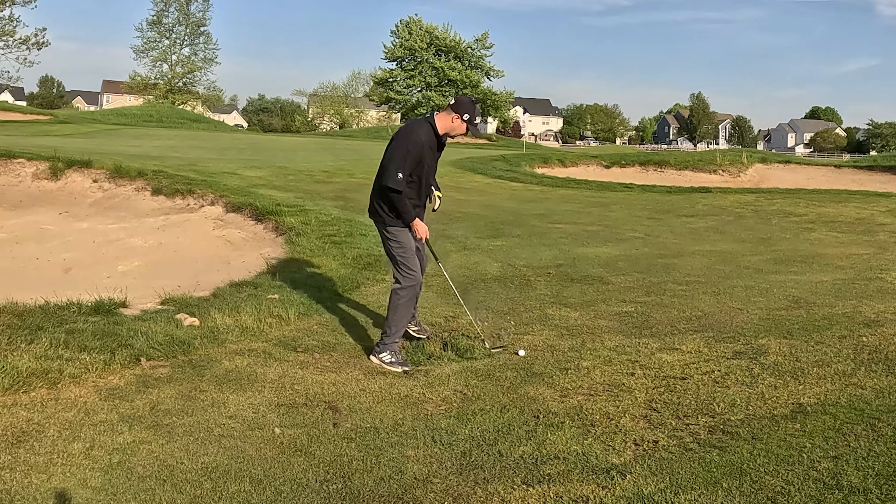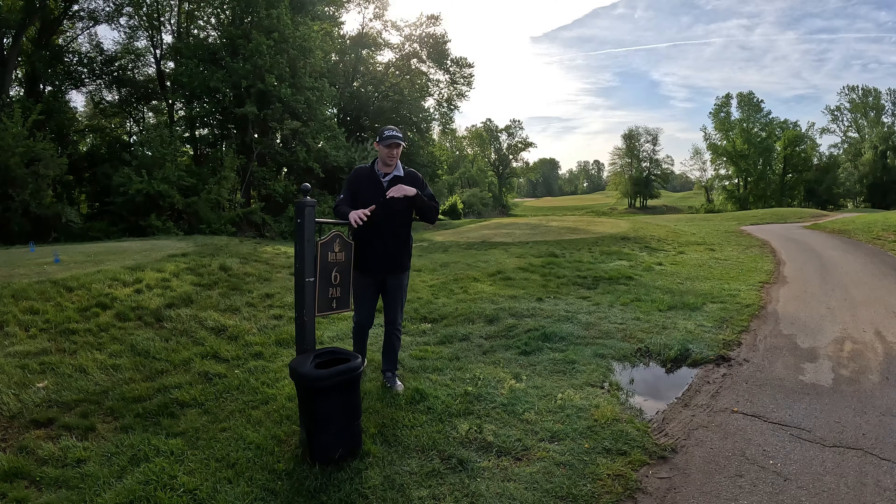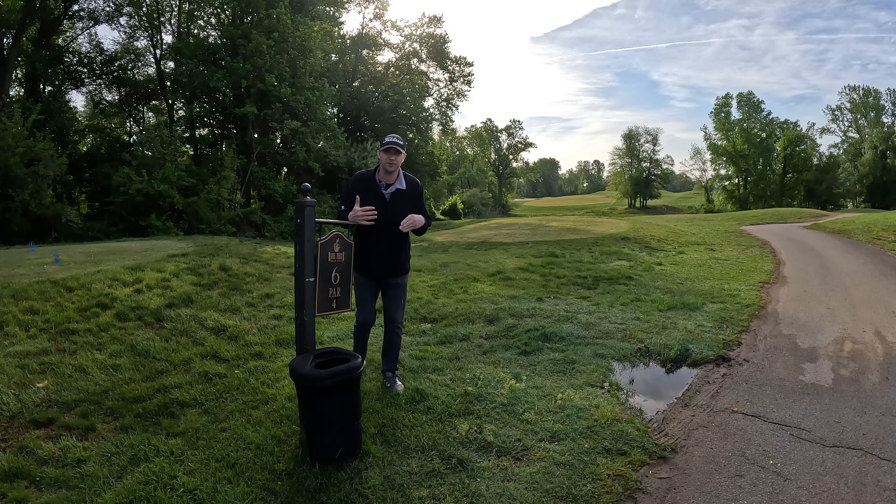It took a lot of paperwork to get this course built. The Department of Land Use got involved. It was one of the first golf courses in Middleton. David and Alan went on golf trips together to kind of figure out what type of golf course they wanted to build.